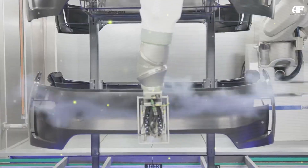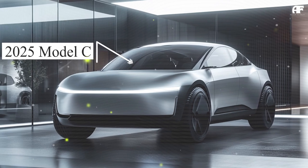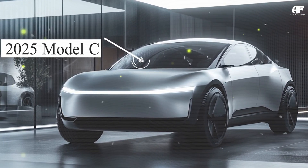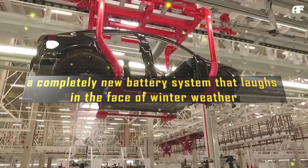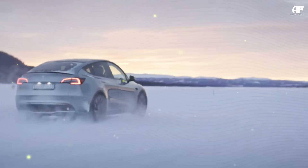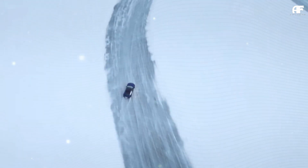Big news from Tesla folks, and this one's a real game changer. The 2025 Model C has just been revealed and it's got something truly special under the hood — a brand new battery system that laughs in the face of winter weather. Tesla's newest addition to the family can cruise for over 350 miles, even in the dead of winter.